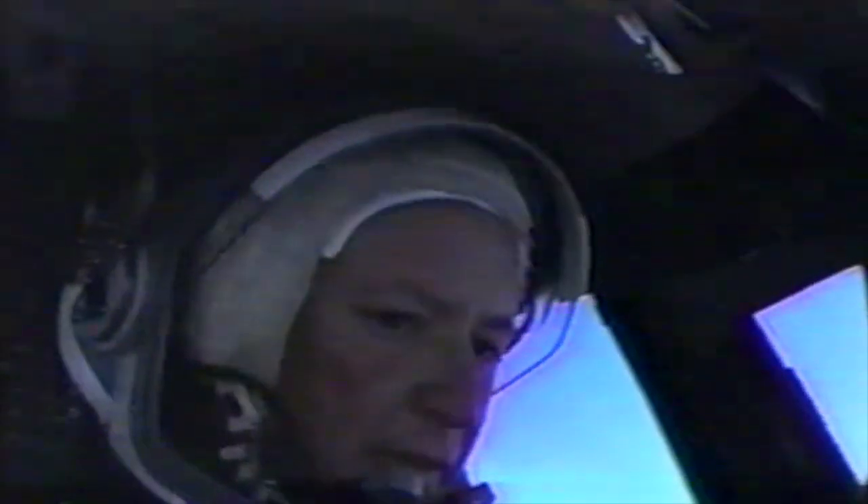It's one of NASA's shuttle training aircraft. And veteran shuttle commander Brian Duffy showed us how the STA handles just like the real thing — which is to say it drops like a safe.